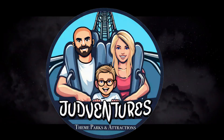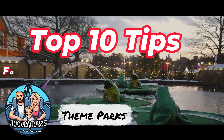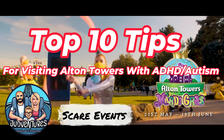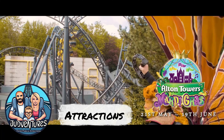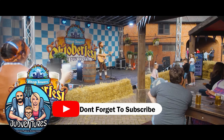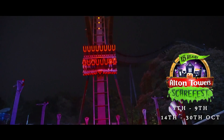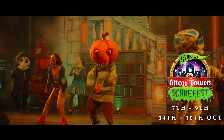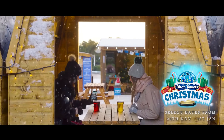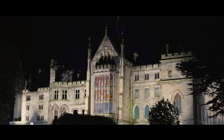Hello and welcome back to Judd Ventures. Today we're going to talk to you about our top 10 tips for people with ADHD and autism when visiting Alton Towers. One of the most popular theme parks in the UK, Alton Towers has lots of amazing rides, attractions and shows, but it can also be very overwhelming for people with sensory issues, anxieties or difficulties with waiting in line. Here are some tips that can help you have fun and a stress-free day when you visit Alton Towers.